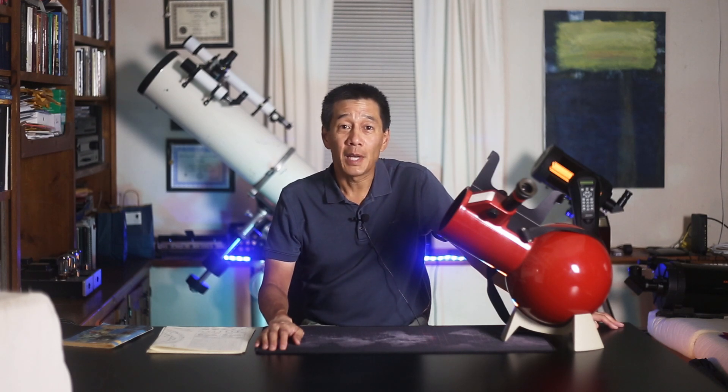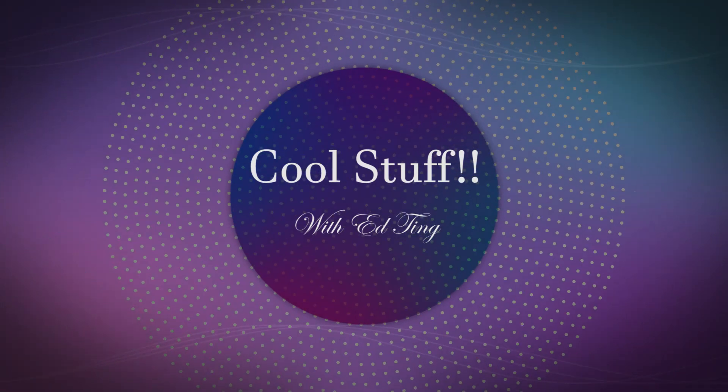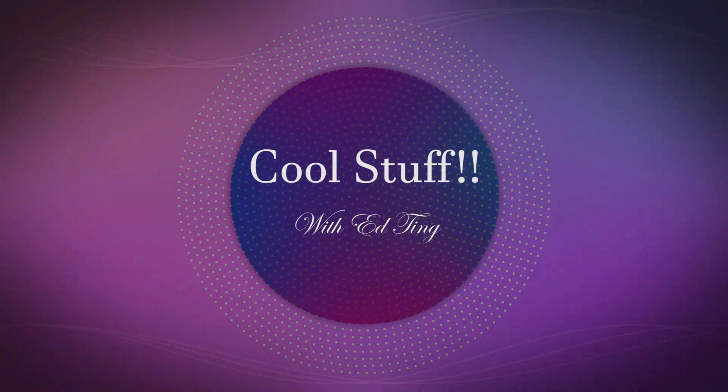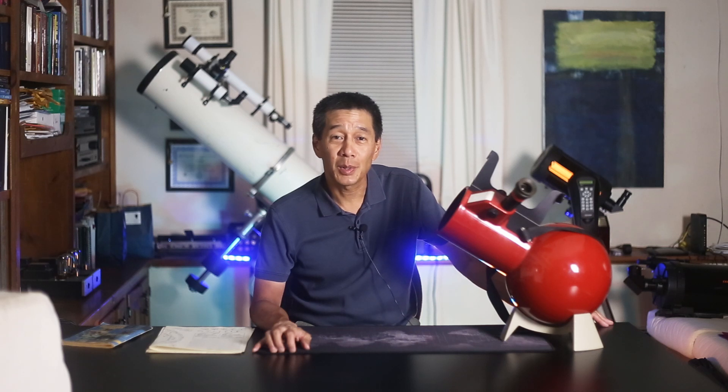Here's an appreciation of the Edmund AstroScan — one of the most iconic telescopes in history, the Edmund Scientific AstroScan.